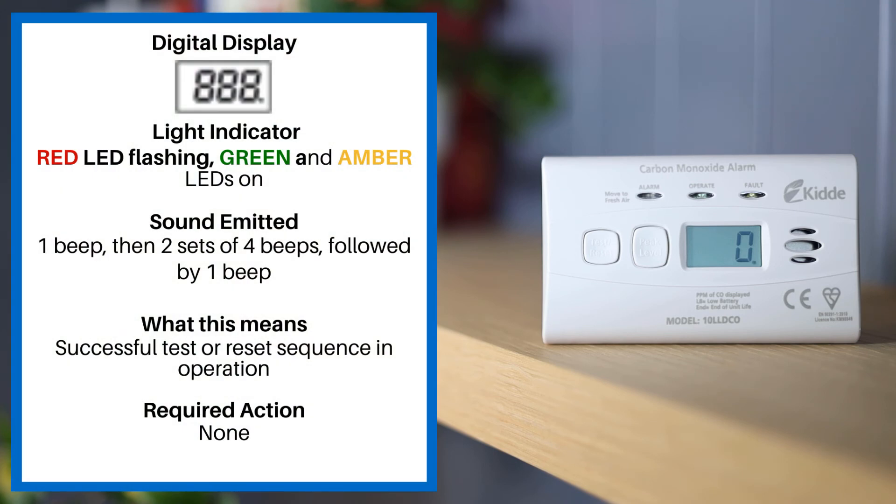If your digital display reads 888, the red LED is flashing, and the green and amber LEDs are on. The sound emitted is one beep, then two sets of four beeps, followed by one beep. This means successful test or reset sequence in operation. No action required.